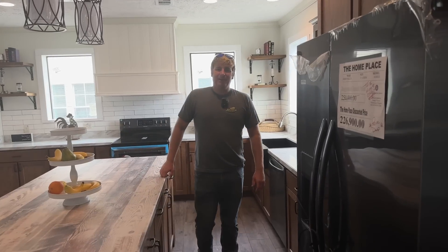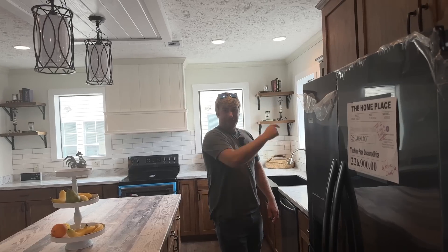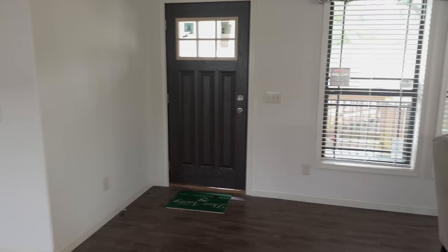All right, let's go check out the next home here — it's another showstopper, it's right back there. Be sure to follow us out that door by clicking on the video up in the corner.